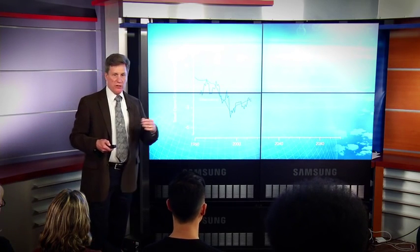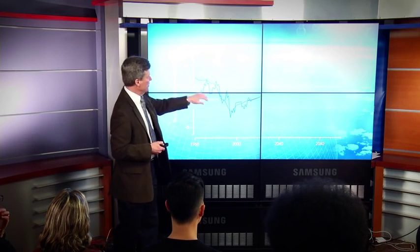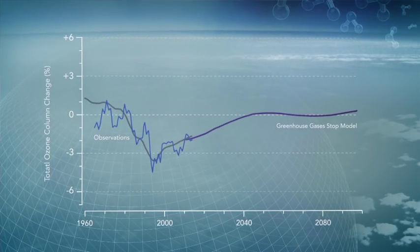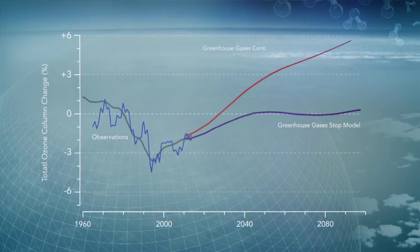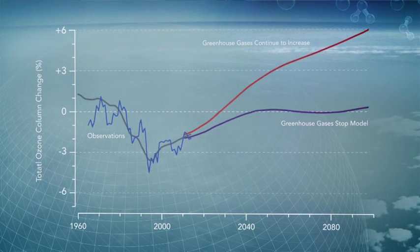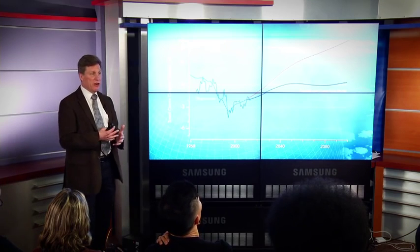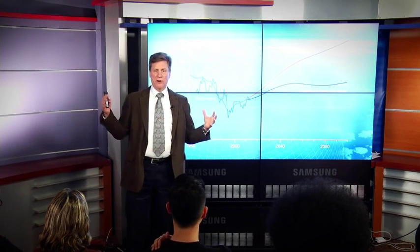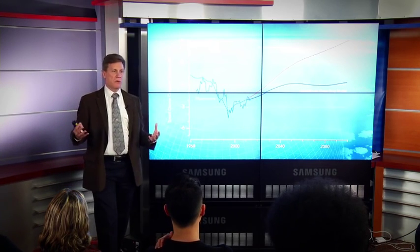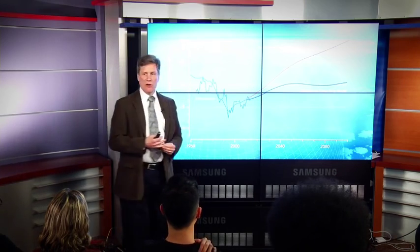We can do projections of where ozone is going. Here are the observations and model projections. I've put two model projections on here: the lower one is a world in which ozone-depleting substances have a Montreal Protocol regulating them, so ozone is going up. In one scenario greenhouse gases are regulated, and in the other greenhouse gases continue to go up — and in fact ozone continues to go up even further. The net impact of increasing greenhouse gases is that the ozone layer begins to accumulate lots of ozone. So instead of a depleted ozone world, we're going to go to a world where there's probably too much ozone. What that means for the environment, I actually don't know — I don't think we know as scientists what's going to happen there.